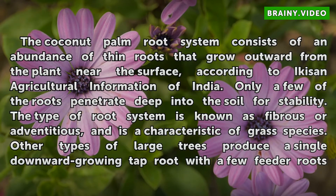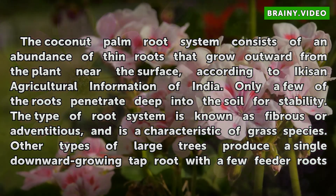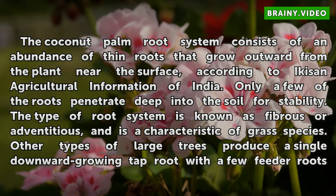The coconut palm root system consists of an abundance of thin roots that grow outward from the plant near the surface, according to Akkasan Agricultural Information of India. Only a few of the roots penetrate deep into the soil for stability. The type of root system is known as fibrous or adventitious, and is a characteristic of grass species.